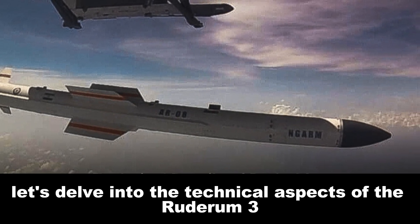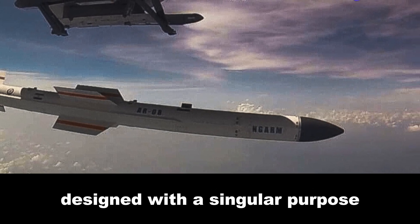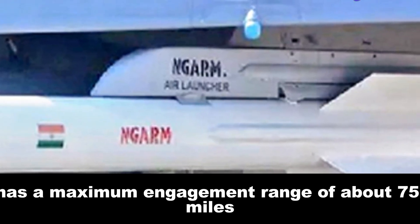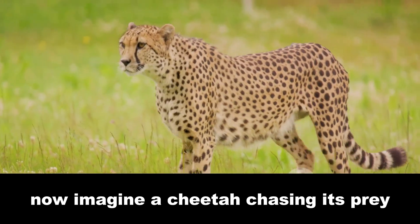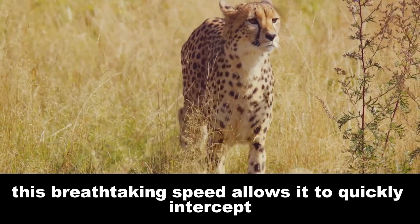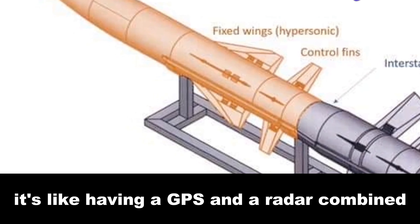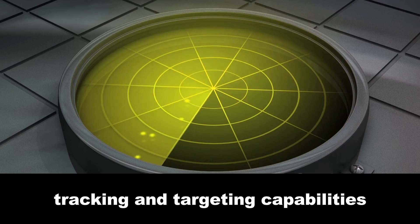The Rudram 3 is a surface-to-air missile system designed with a singular purpose: to intercept and obliterate aerial targets like aircraft, helicopters, and unmanned aerial vehicles. With a maximum engagement range of about 75 miles, it sits squarely in the medium-to-long-range category of SAM systems. Imagine a cheetah chasing its prey — that's the Rudram 3, with a top speed of Mach 5, approximately 3,730 miles per hour, allowing it to quickly intercept even the fastest moving targets. For guidance, the Rudram 3 uses a blend of inertial navigation and active radar homing — like having GPS and radar combined — enabled by its phased array radar for high-resolution tracking and targeting.